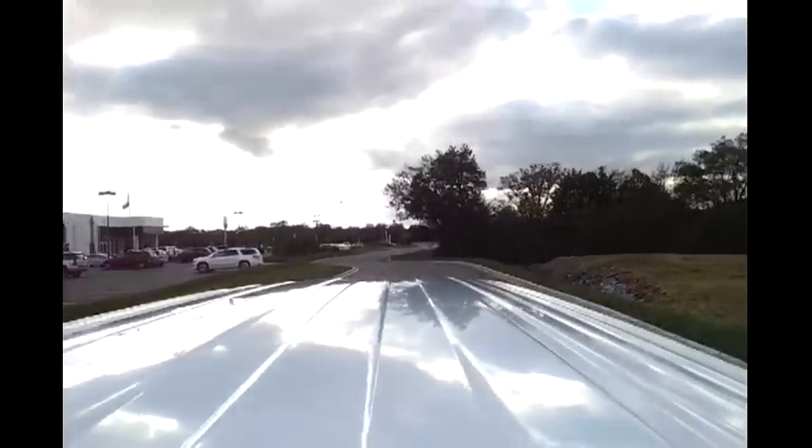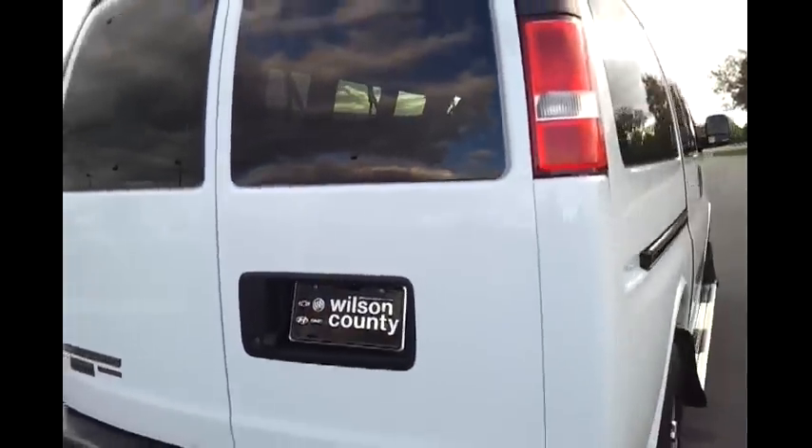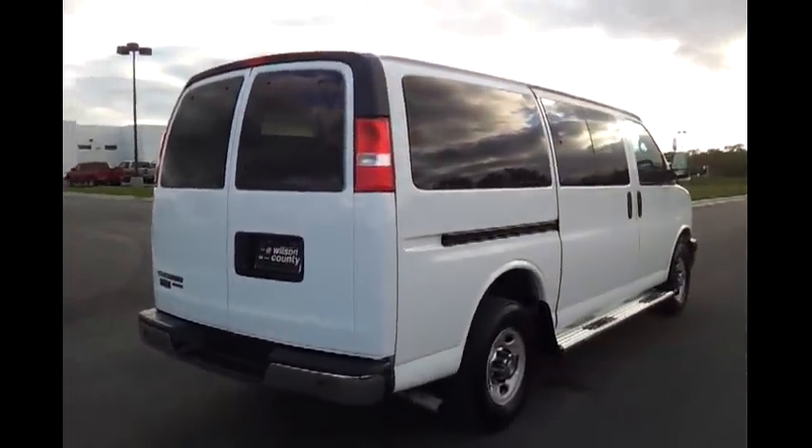It's got rear air and heat. Removable seat in the back. There won't appear to be any dings nor dents. If you'd like to see the Carfax, pictures, and information on GM certification, check out...